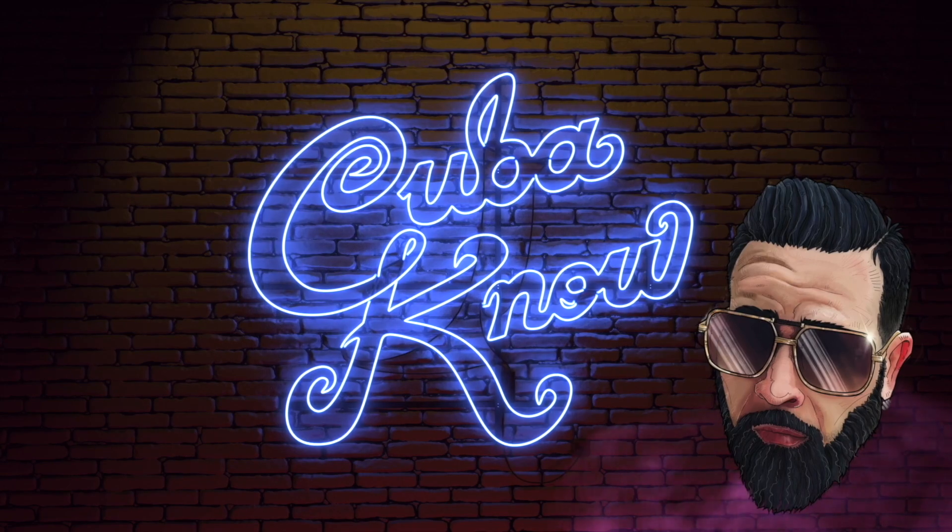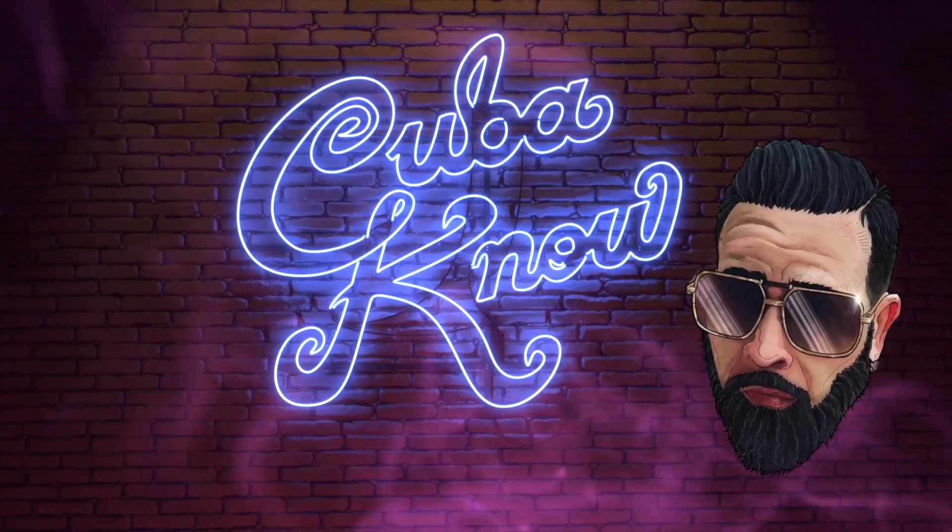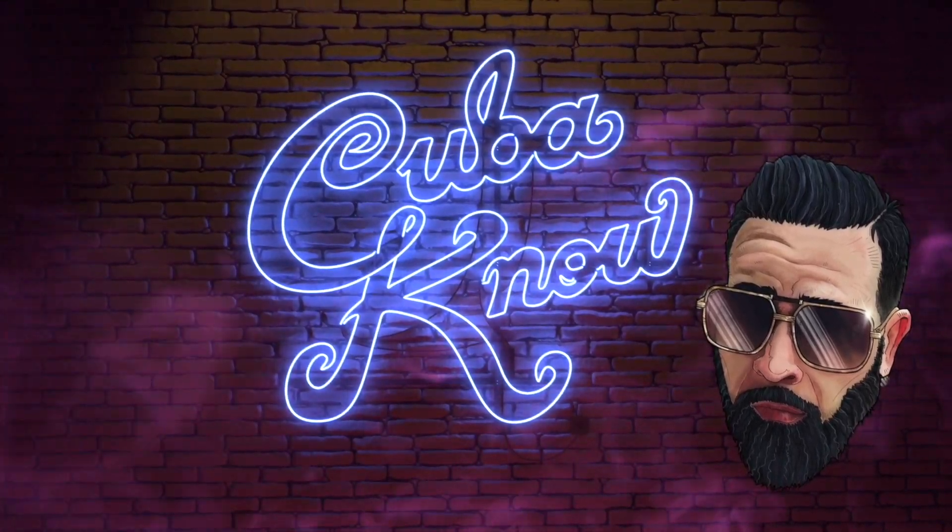Bless you, my beautiful peoples. You know who it is. It's your boy.